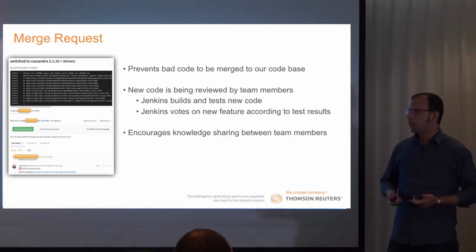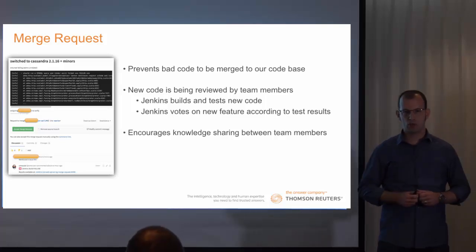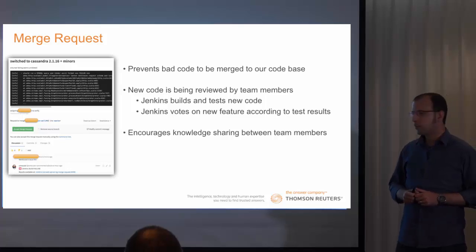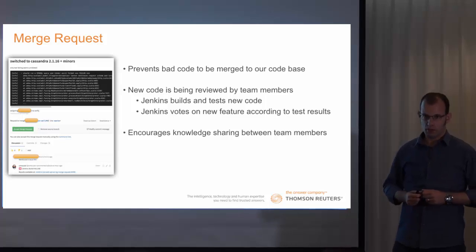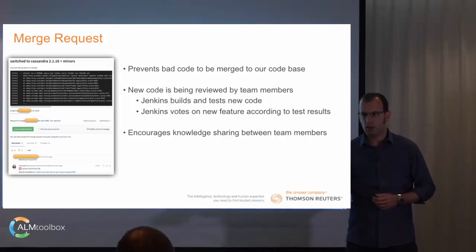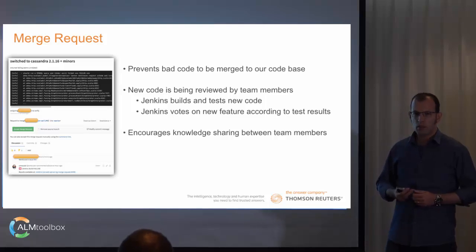The next step is Merge Requests. The Merge Request prevents bad code from being merged to our master branch. Each new piece of code is reviewed by either a team member or Jenkins, which enables us to increase knowledge sharing of new code between team members. Moreover, when a new Merge Request is created, Jenkins concurrently runs some tests on it and builds the system, so we can assure that new code does not break the system.